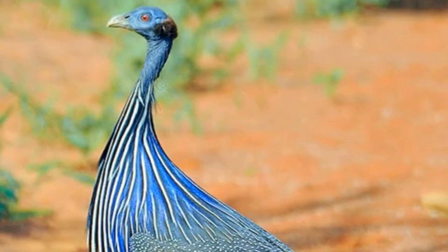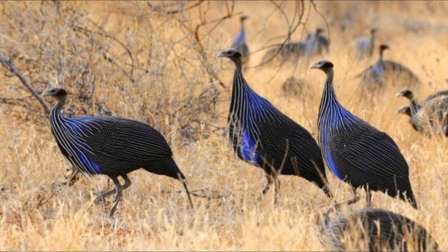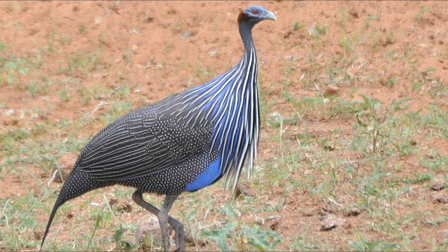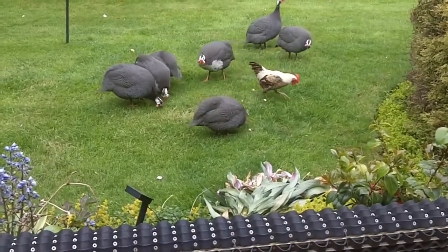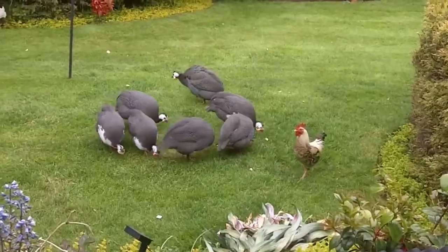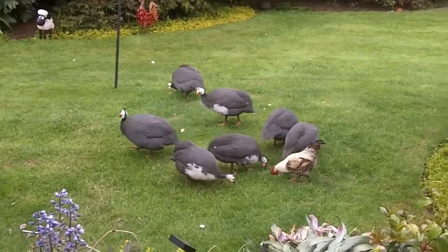This bird can easily be domesticated by the locals. Its body is fat and thick with a small head, strong legs, short wings and a small tail. Its body length ranges between 40 and 72 centimeters, with a weight between 1.5 and 3.5 pounds, that is between 0.7 and 1.6 kilograms.